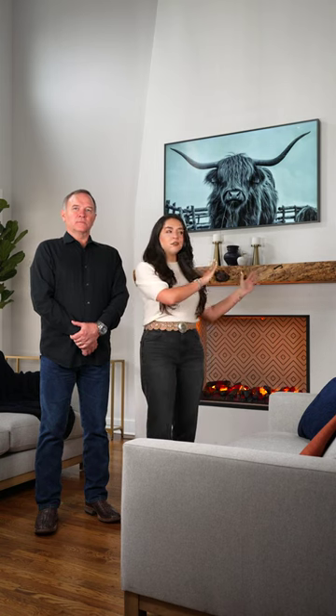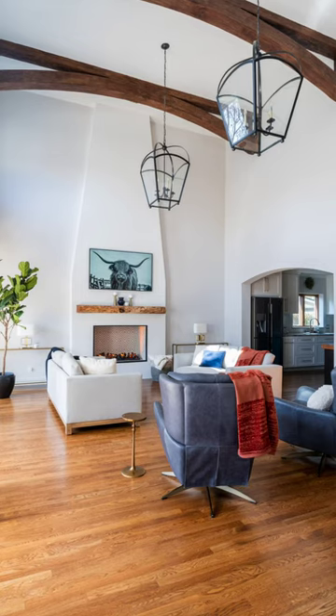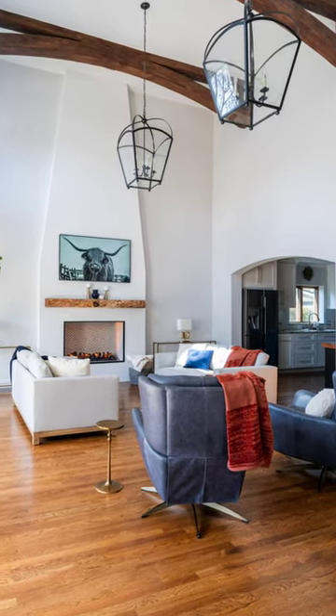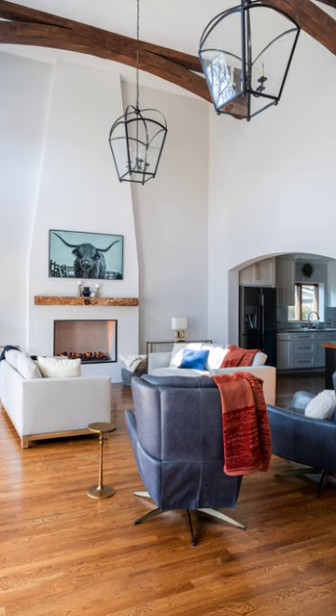Originally when you walked into this room, you could see the side of the refrigerator, and it really took away from the new focal wall we created with the fireplace. So what we did was shift this opening over about a foot and a half, and that drew the focus back into the great room and really solved that problem.